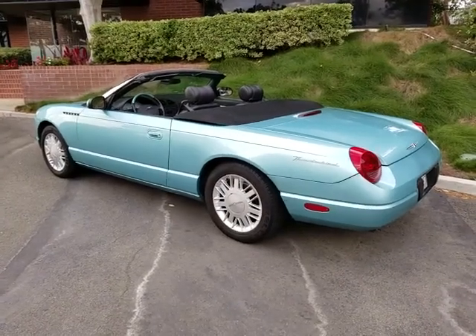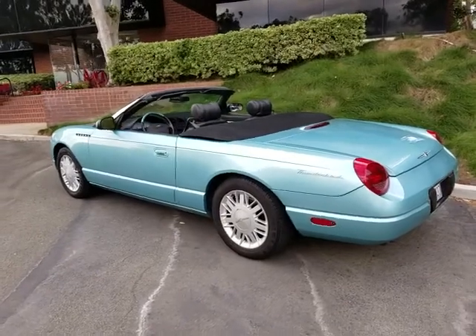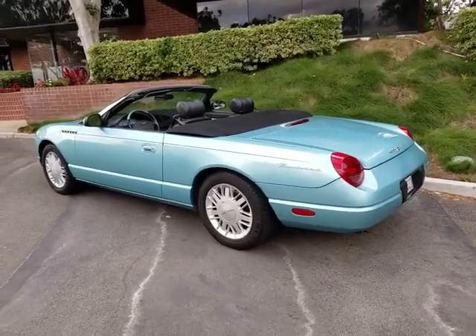Hi, this is Pete from FMI Enterprises. I'm an auto dealer here in Southern California, and today I have for you a beautiful 2002 Ford Thunderbird.